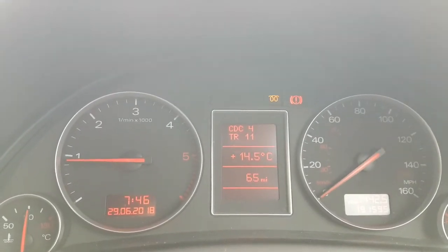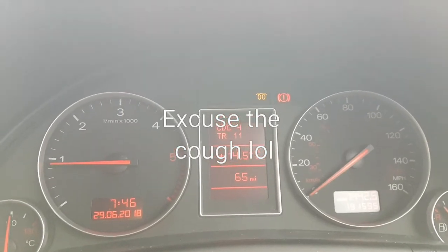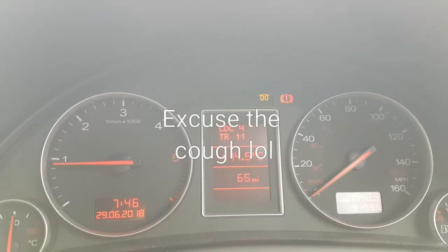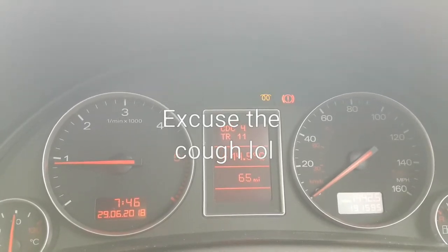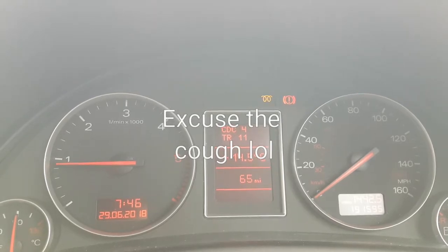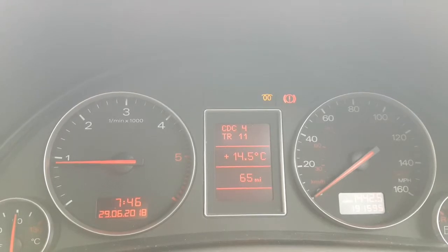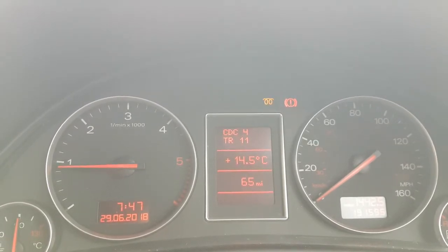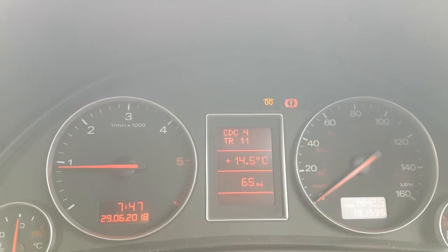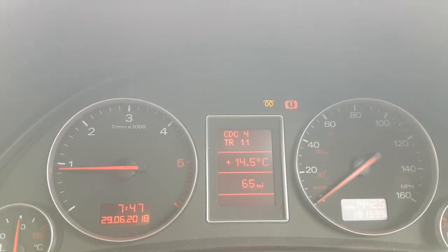Good morning everybody, this is the Brummie Mechanic. This is my own car, an Audi A4 B6 1.9 TDI. This morning I started it up to come to work and I have a glow plug light flashing, and as you can hear from the revs, the engine is not happy — it's got some kind of intermittent misfire.